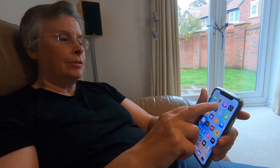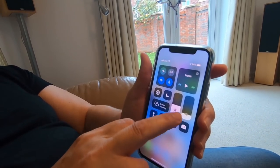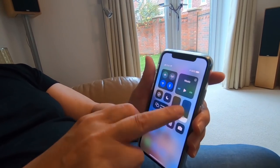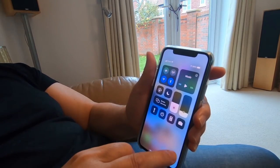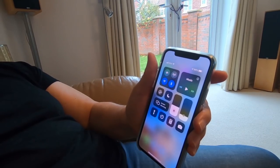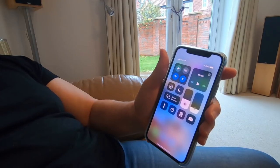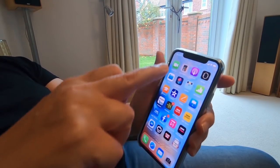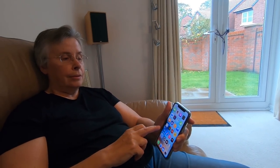I did sort of panic last night because I couldn't remember where the control centre was. You slide down from the right — it's a means of controlling the brightness, volume, Wi-Fi, mobile data, Bluetooth, night mode. If you're playing music from any source, you can stop and pause it and see what's playing. You've also got a torch, a calculator, and a camera. That used to come up from the bottom, so I thought I'd lost it. So you slide down from the top right to open it.